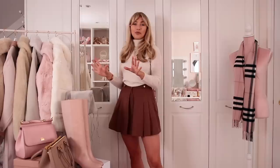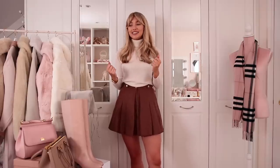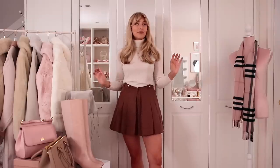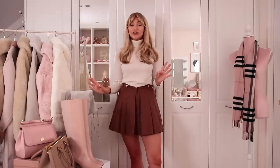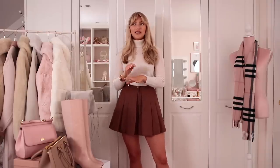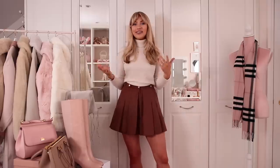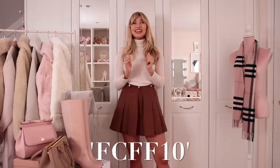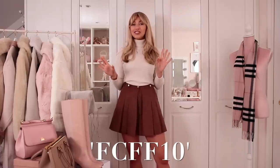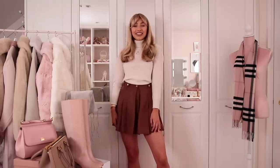This video is partly in collaboration with farfetch.com, meaning they provided me with a voucher - I could choose whatever I wanted to show you. It is the most amazing website for luxury fashion. Farfetch have given me a discount code to share with you guys, valid for most of this week. You can use it for 10% off - the code is FCFF10, so just pop this in at checkout.